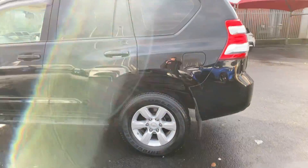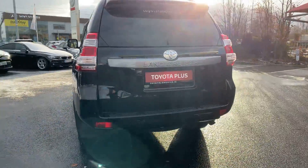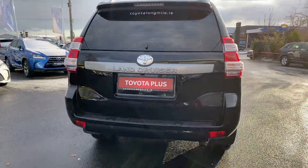17-inch alloy wheels, rear tinted glass. This car has parking sensors front and rear, and also a rear view camera.